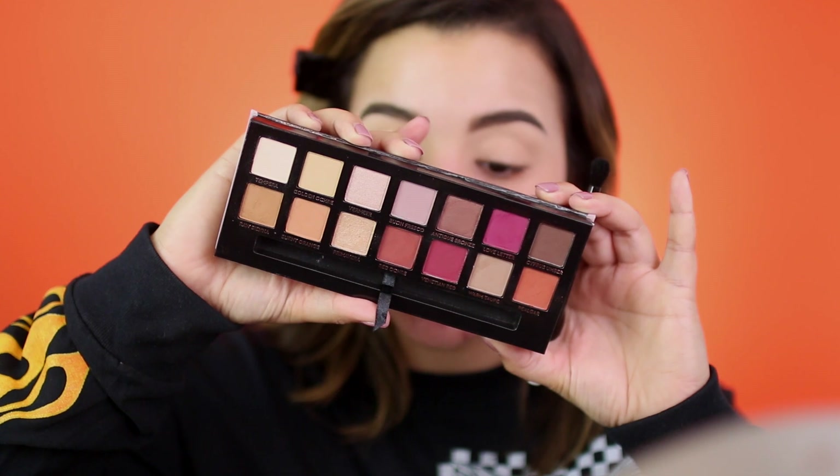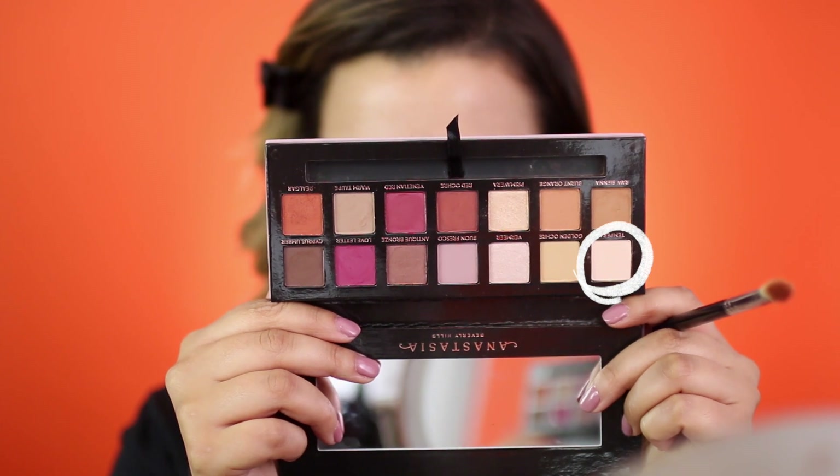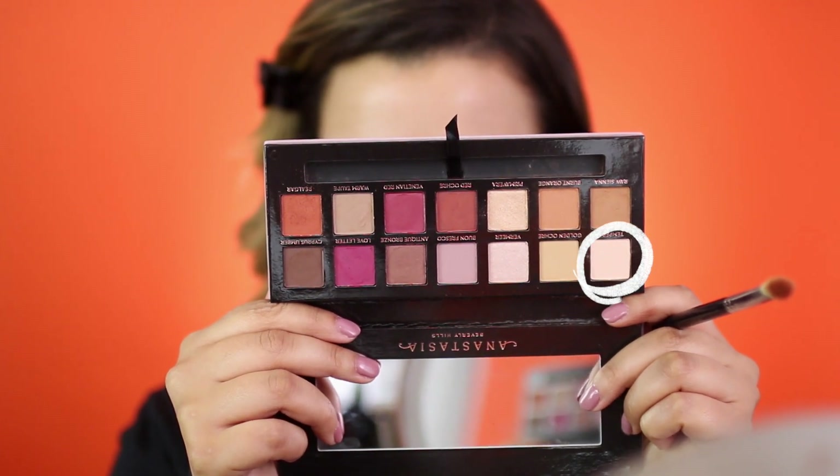Now that we've primed our eyes with that concealer, it's time to go in with some shadows. I will be using the Anastasia Modern Renaissance Palette. This is my first time using it on my channel, but this is what the color range looks like — it has a bunch of really pretty warm tones. A lot of you guys were asking me if this looks comparable to the Naked Heat palette, and I would say definitely not. This is a little bit more red, whereas Naked Heat is a little bit more on the burnt orange sienna side. The first color I'm going to take is called Tempura, and I'm going to use it to set my crease and above — not on my lid.